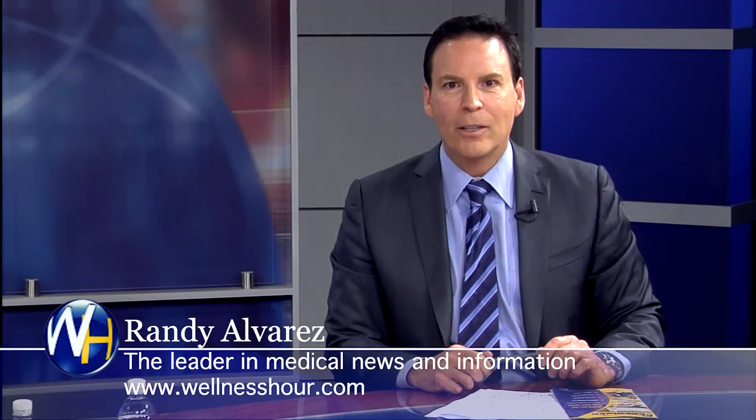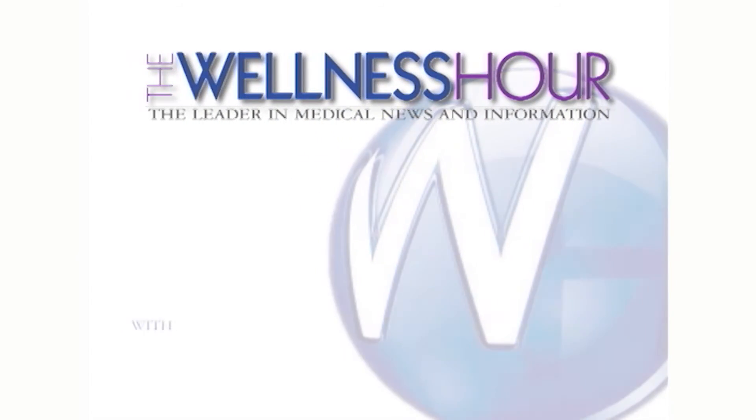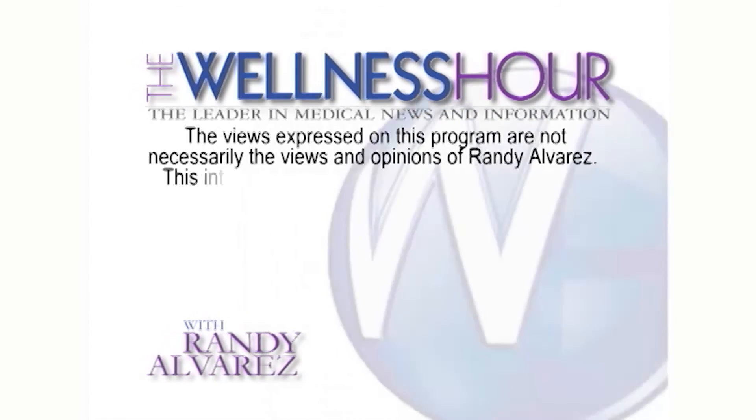I want to thank you for coming to the show — very interesting. Thank you very much. You've been watching The Wellness Hour. I'm Randy Alvarez. For now, I wish you good health. Thanks for watching The Wellness Hour, the leader in medical news with your host Randy Alvarez, the authority on health issues.